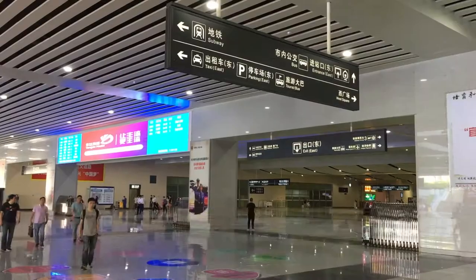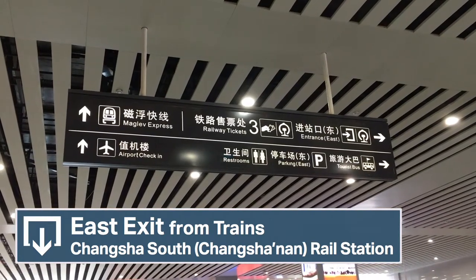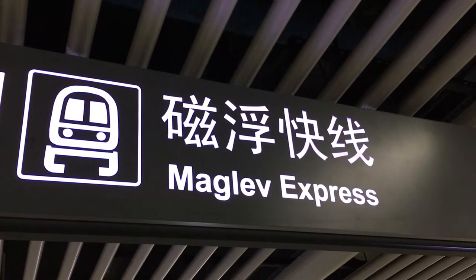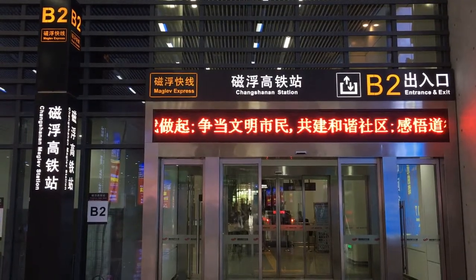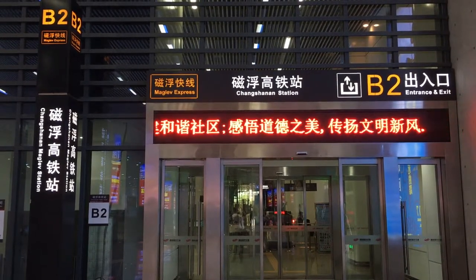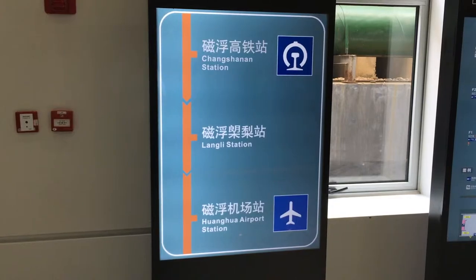Alternatively, there is also the east exit, featuring not just airport check-in, but also a futuristic maglev link to Changsha Airport. It takes approximately half an hour to get from the HSR station to the airport via maglev - certainly not as fast as that in Shanghai, but still a reliable maglev link. A separate ticket is required from the maglev to the airport, which is the sole intermediate station at Langli.